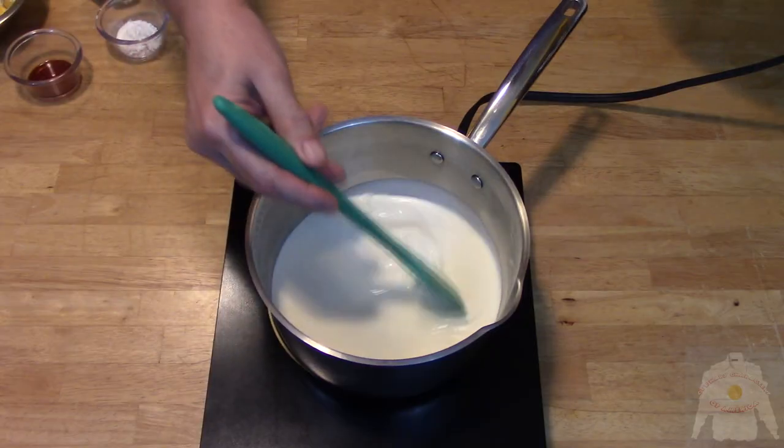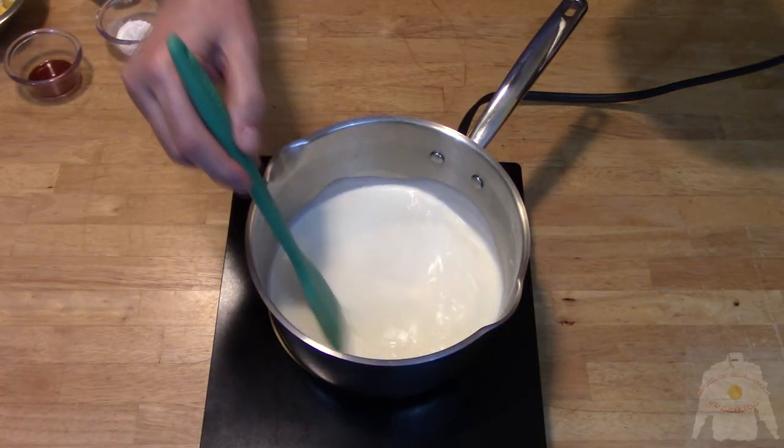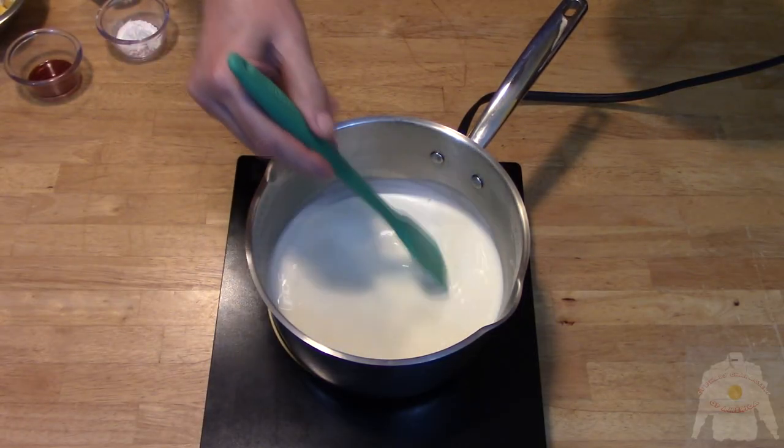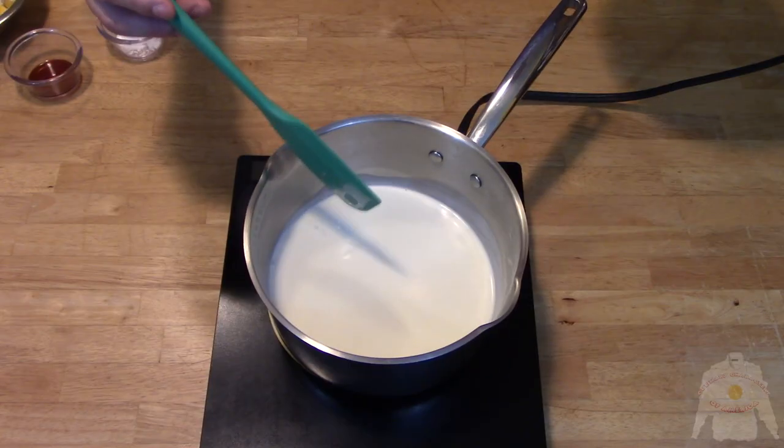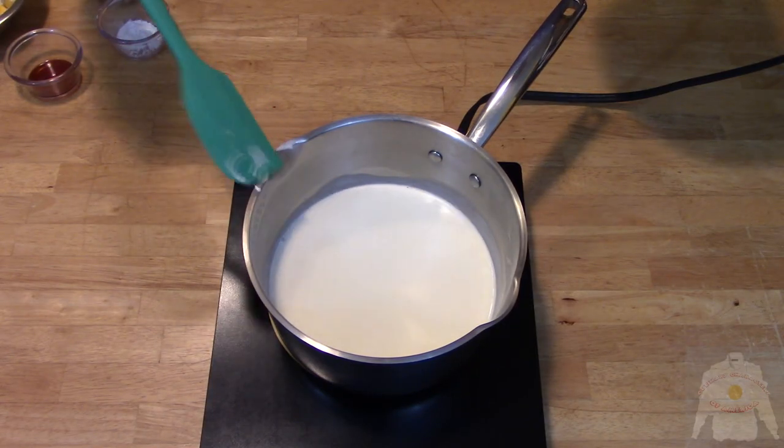Take 20 ounces of heavy cream and pour into a saucepan. Bring to medium heat. Stir frequently. You need to babysit the mixture so it does not burn.